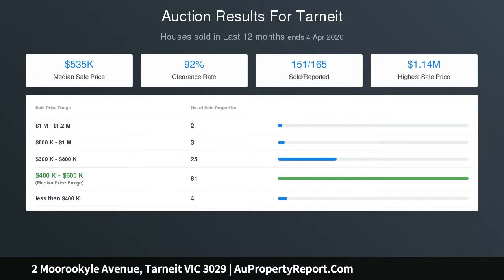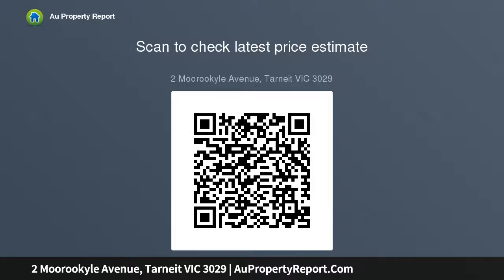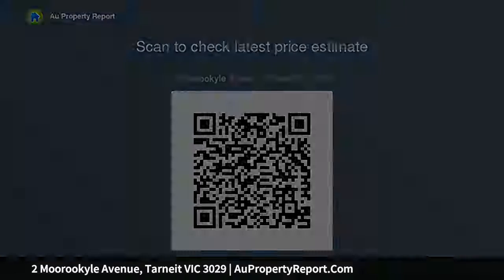This sensational contemporary residence is bathed in natural light. The generous interiors boast multiple separate living zones — a formal living room, an open plan kitchen, meals and family area. Entertain your guests outside with a world-class entertaining decked alfresco with enough room to hold family gatherings or a night out.